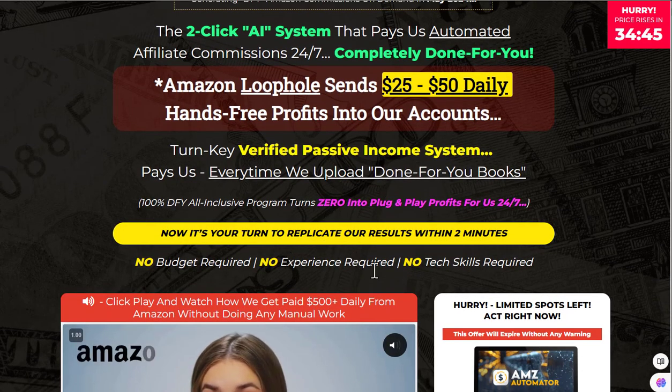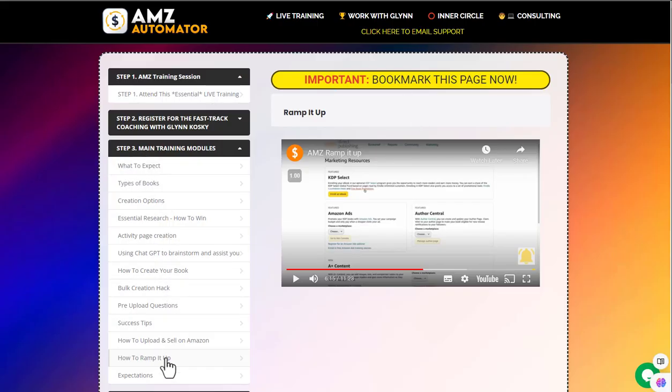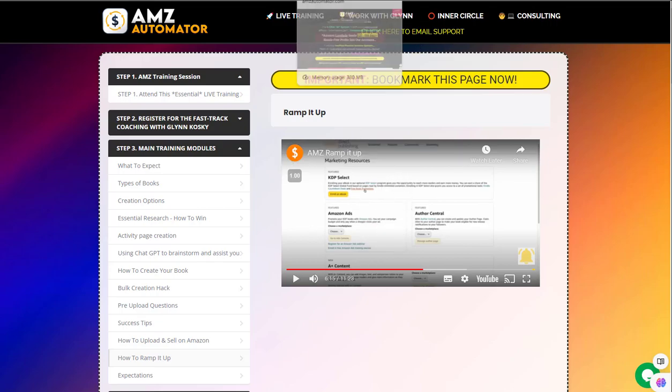No work required, no experience, no tech skills, no anything. It's just all done for you and you just sit back and take the profits. We'll go ahead and jump inside, have a look at the training, and then talk about the method overall and see if this is something you can actually make money with.